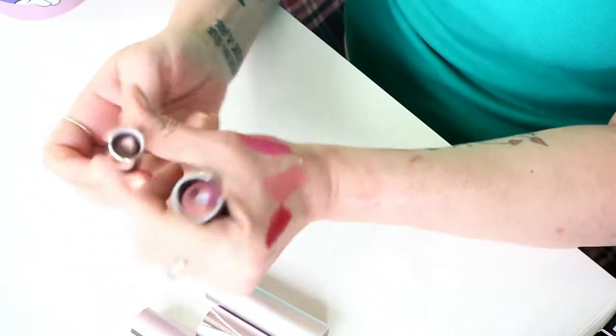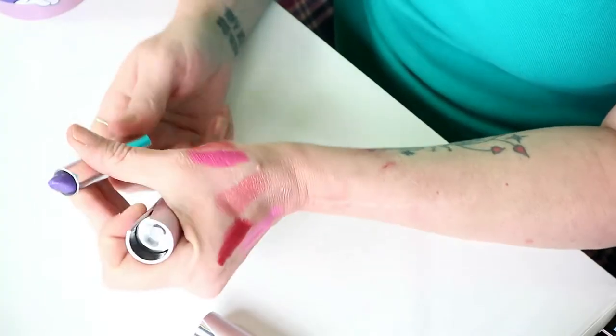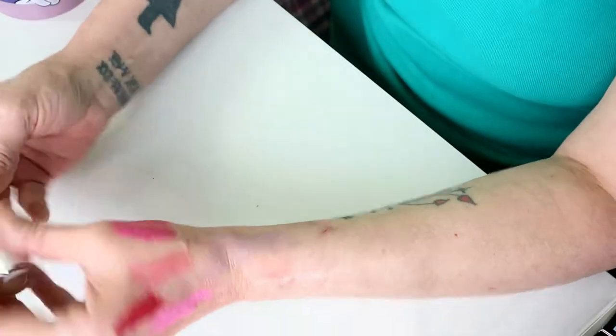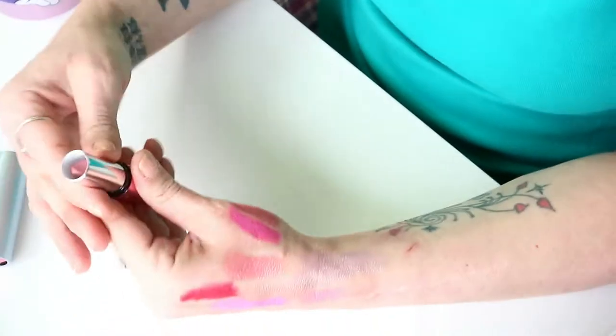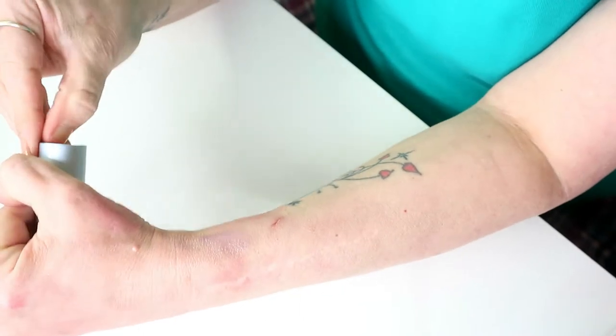We've got some more Kiko ones here — I'm not gonna wear that, or that Barbie pink. I must have been in a right frame of mind when I bought these — nice, just not something that I'd wear. No, so they can go.